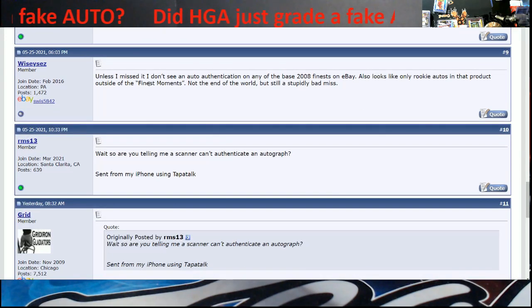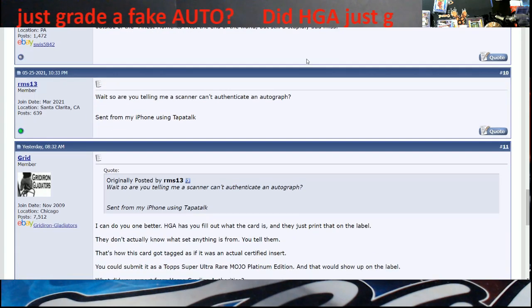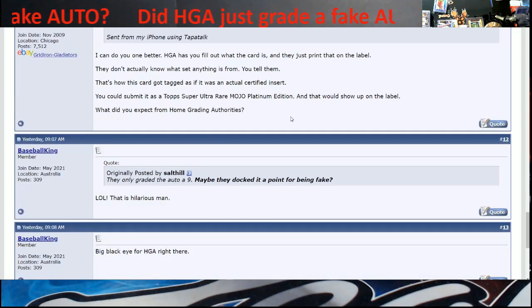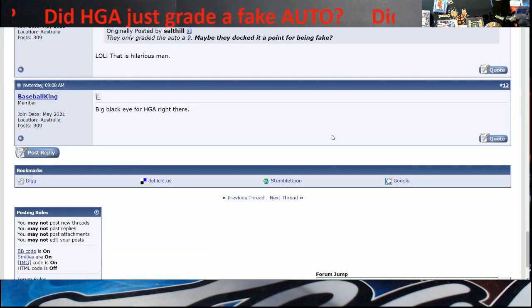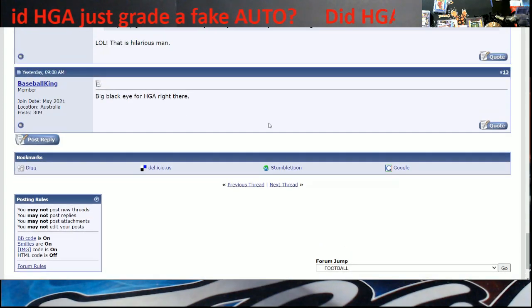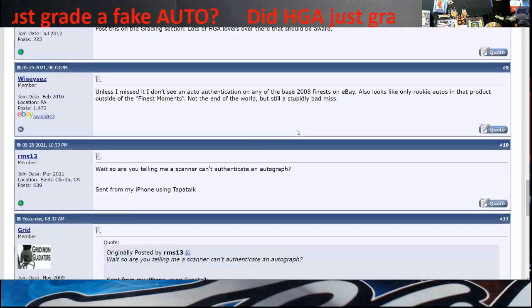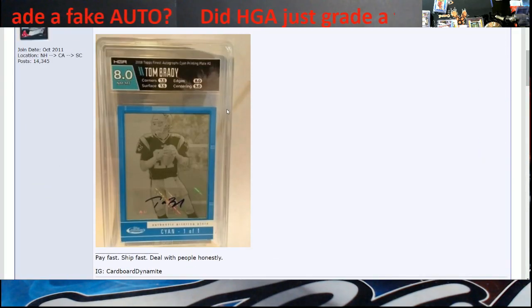There's no auto authentication on Topps Finest - he looked on eBay and found only rookie autos in that product, and the Finest Moments subset I mentioned. He says it's a bad miss - is it the end of the world? No, but it really is a bad miss on their behalf. I'm checking to see if HGA responded back to any of this, but I don't see anything after yesterday.